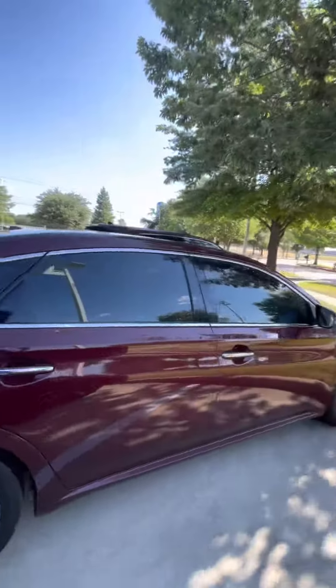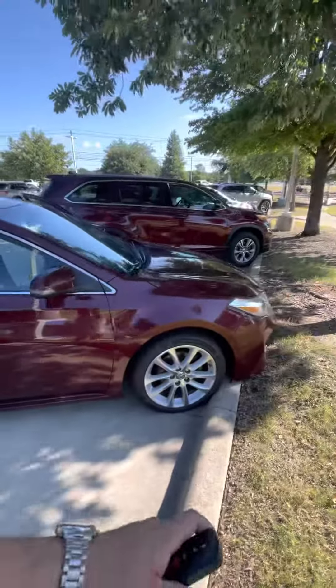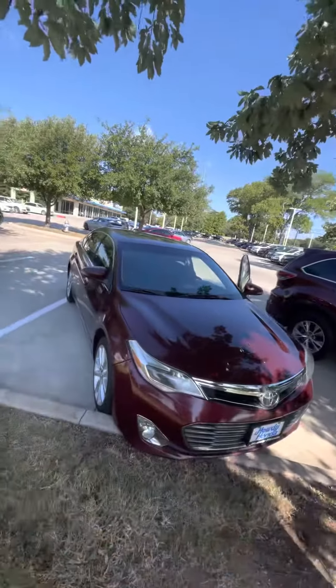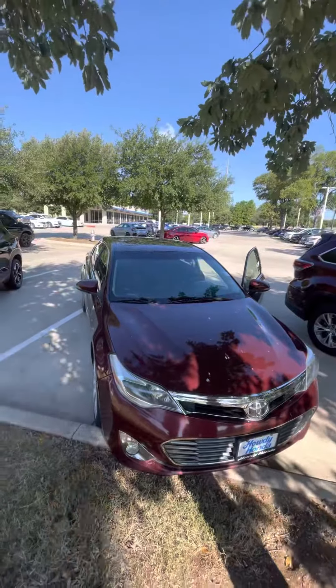Here it is — brand new tires, everything's really well taken care of. So let me know what you think. Hopefully we can make something happen and set up an appointment for you to test drive it.